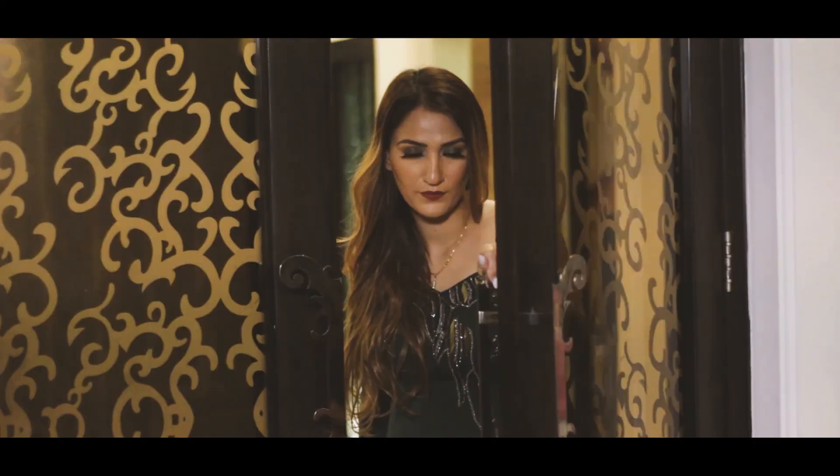They blended really well. People didn't realize until somebody really wanted to check how they are glued together — they just look like a part of your real hair.